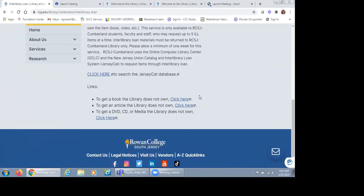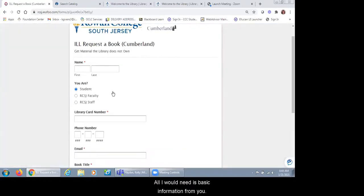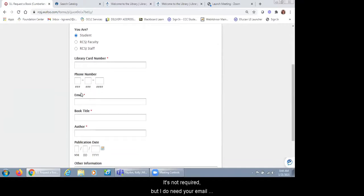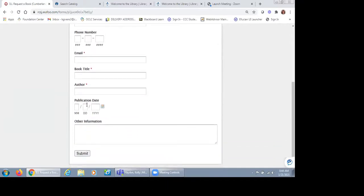Requests made through this form just need basic information: your name, who you are — student, faculty, or staff — your library card, email address, book title, author, and publication date if you have it. After completing the form, I get an email alerting me to the request and I process it. We ask that patrons give one to four weeks to fulfill the request, and I will contact you once it arrives. We give patrons 14 days to come and pick up the items.